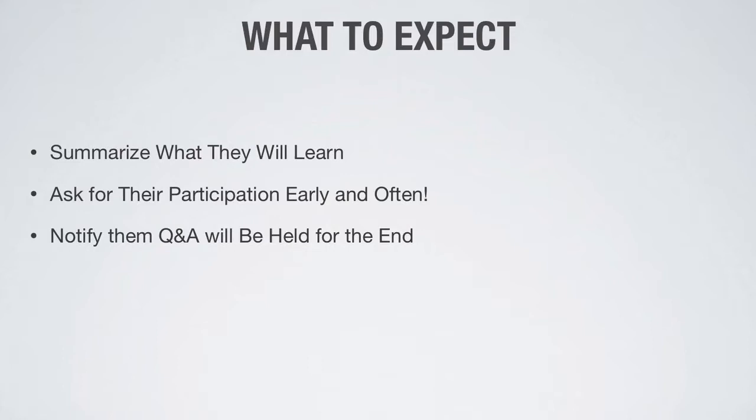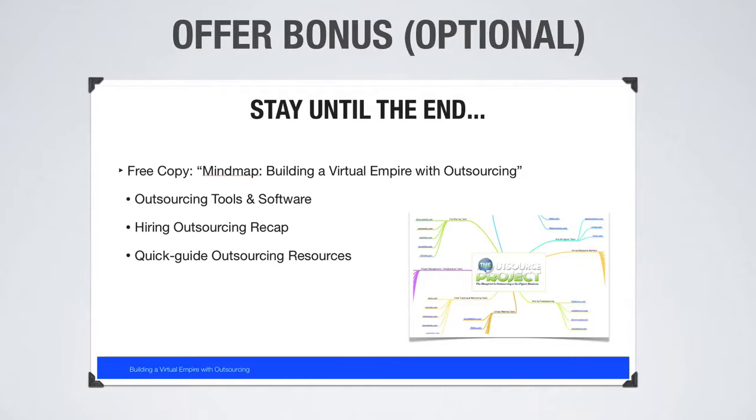For 'What to Expect,' you want to summarize what they're going to learn. I always ask them to participate early and often — I'll ask questions to get them to chime in. There will also be people asking questions throughout, so make sure you're monitoring the chat. I always notify attendees that we are going to do a Q&A session, but we'll hold it toward the end of the webinar. This sets realistic expectations so people know their questions may not be answered until the end. My second slide is usually a 'What to Expect' slide summarizing exactly what they'll learn.